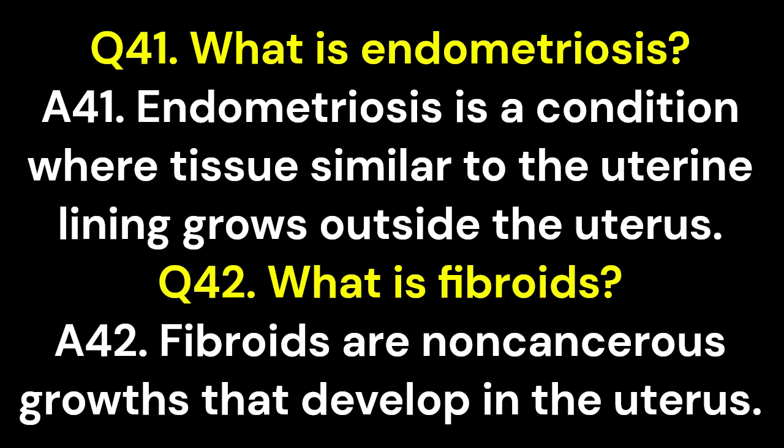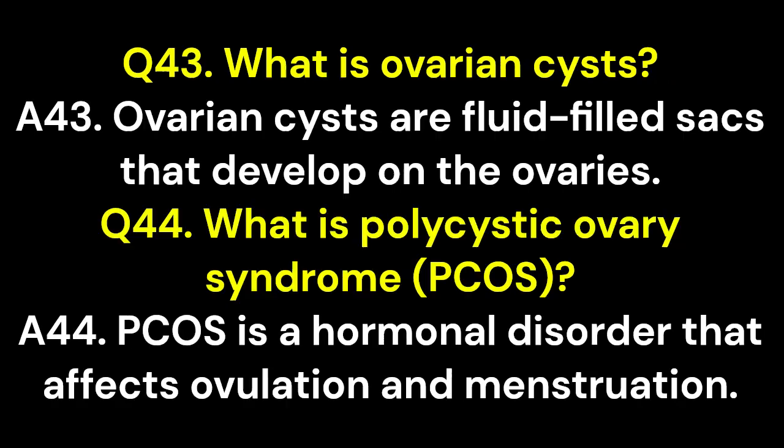Q41. What is endometriosis? A41. Endometriosis is a condition where tissue similar to the uterine lining grows outside the uterus. Q42. What is fibroids? A42. Fibroids are non-cancerous growths that develop in the uterus. Q43. What are ovarian cysts? A43. Ovarian cysts are fluid-filled sacs that develop on the ovaries.